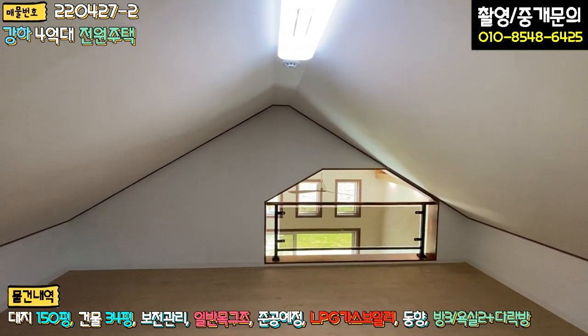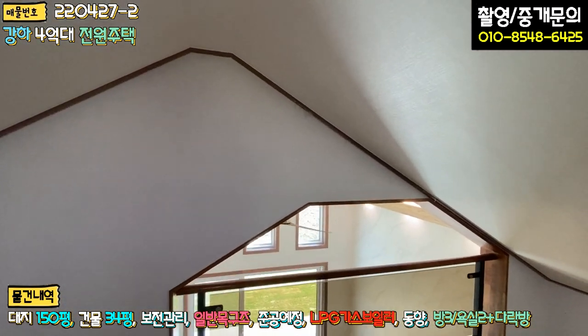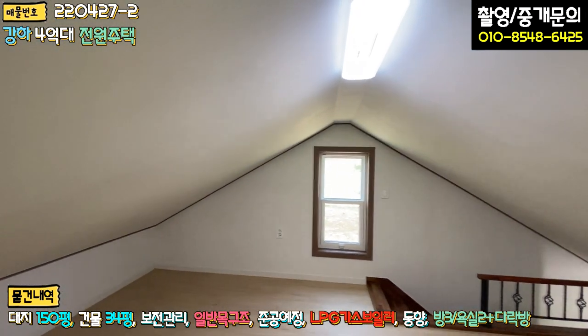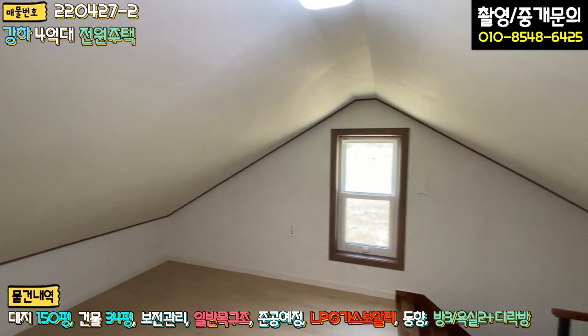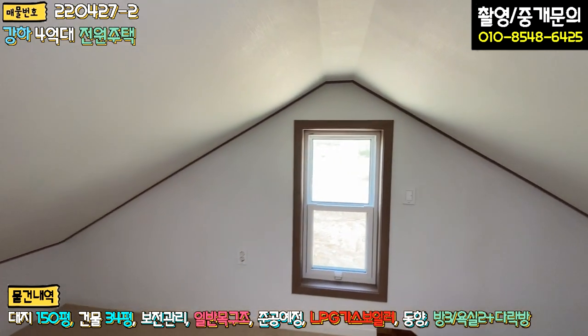키가 작은 제가 서서 왔다 갔다 할 수 있을 정도로 여유 공간이 남고요, 웬만한 성인들은 크게 불편하지 않을 정도로 공간이 굉장히 넓습니다. 자녀분들 놀이방으로 쓰면 좋을 것 같고, 창고로 활용하셔도 될 것 같습니다.